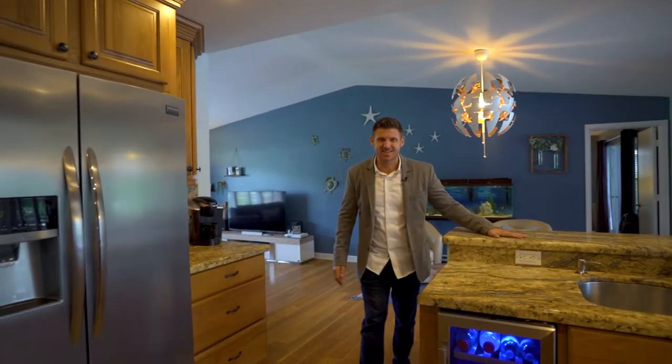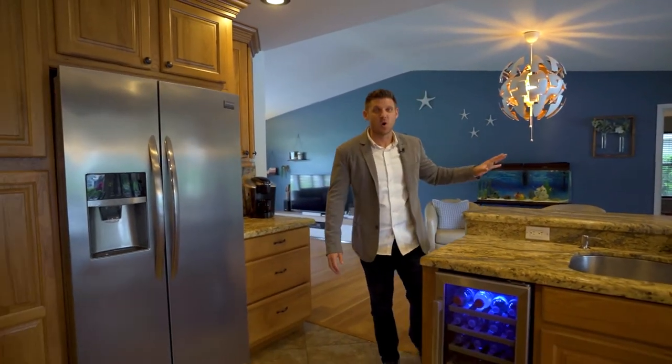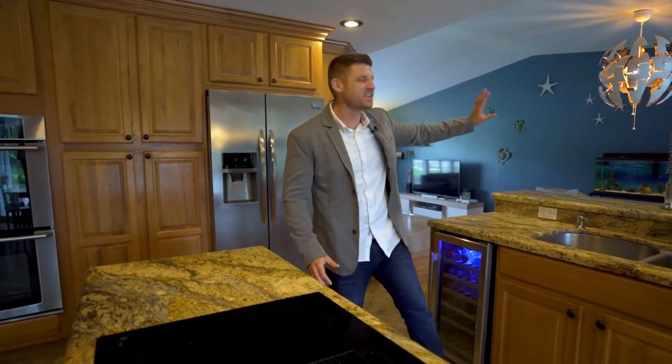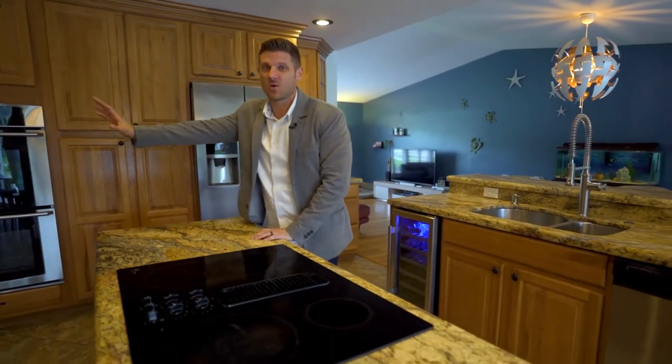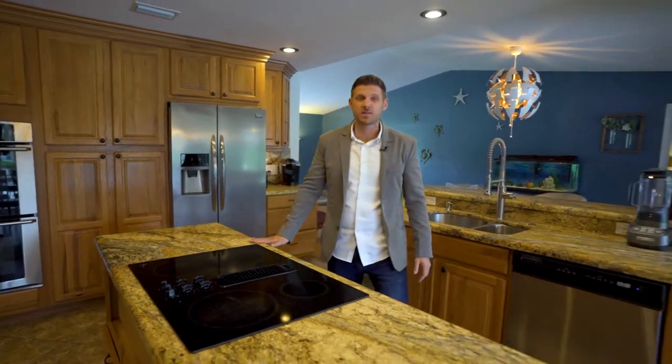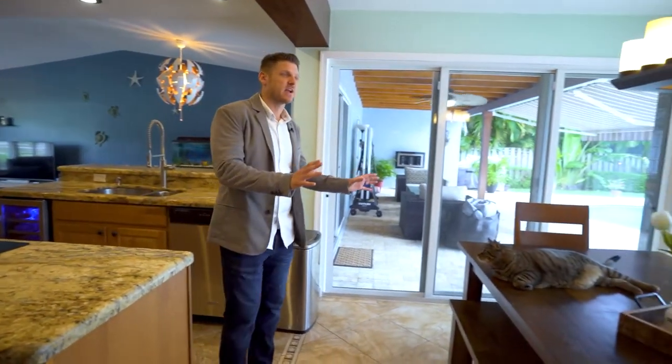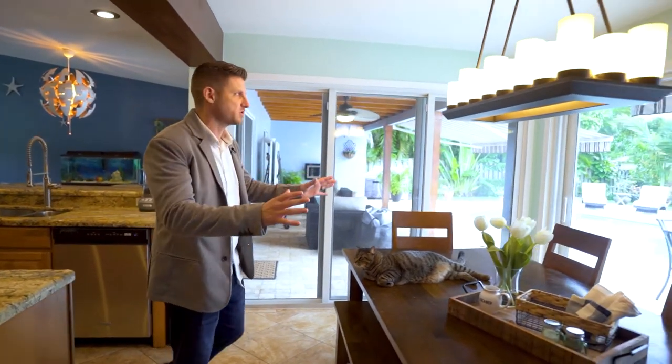The beautiful thing about this kitchen is that the sellers decided to knock down this wall. They wanted to create a nice open flow or transition from this side of the home to that side of the home. As you can see, it has a great island in the middle, plenty of room to cook and bake, and it leads us to their dining room, which was tastefully put here so you can have a nice view of your wonderful yard and pool area.